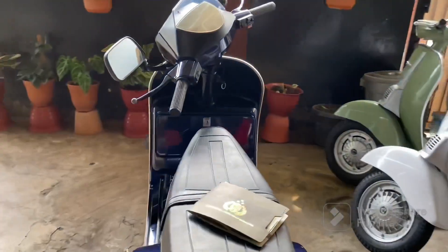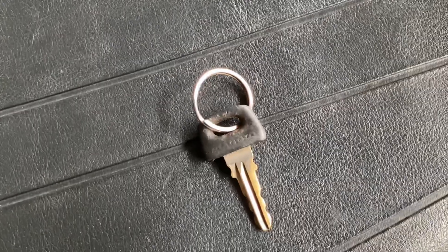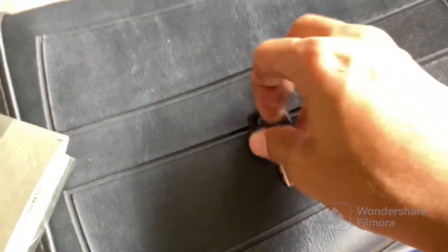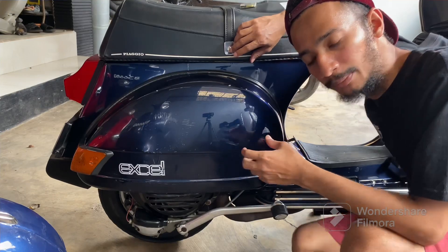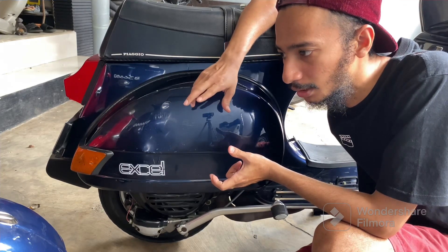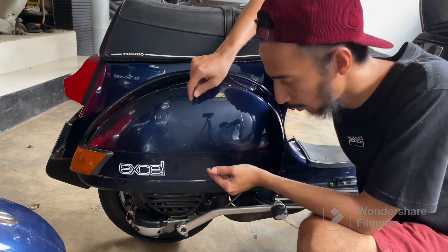Apa sih yang ngebedain unit tahun 2006 sama 2000-an lainnya? Yang ngebedain tuh di sini: anak kuncinya Piaggio, tapi modelnya begini. Kalau Excel yang biasa tahun 2003-2004 itu anak kuncinya Piaggio juga, cuman modelnya yang kotak-kotak panjang. Terus yang ngebedain lagi, kalau magnetnya Excel 2006 tuh kodenya bukan USA Patton. Kalau USA Patton itu 90 sampai 2003-2004 masih USA. Kalau dia kode produksi aja. Ntar gue kasih liat langsung, gue buka.